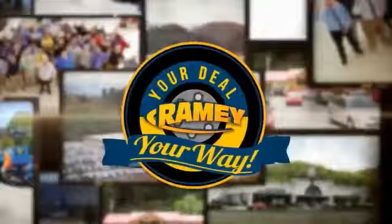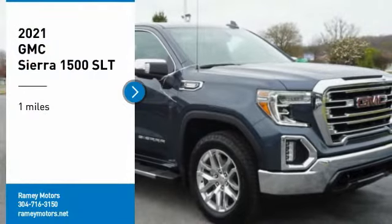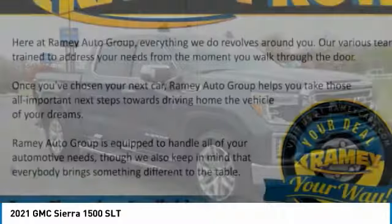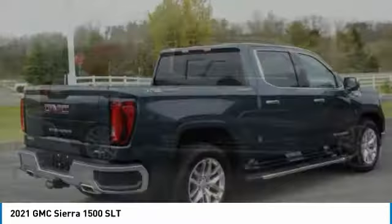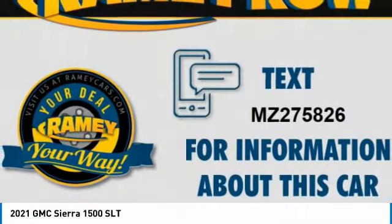Rainy, it's your deal, your way. Stop by and take a look at the 2021 Sierra 1500. The GMC Sierra is a full-size pickup with all the functionality you could expect. With multiple trim levels, the GMC Sierra provides a wide range of features for you to enjoy.